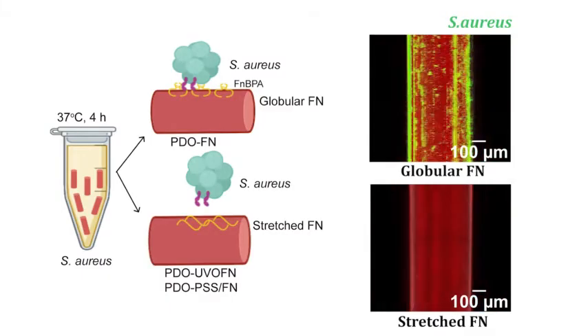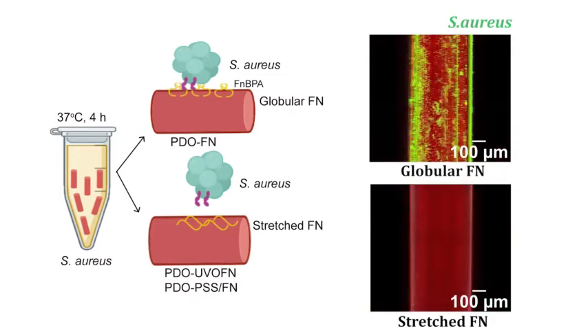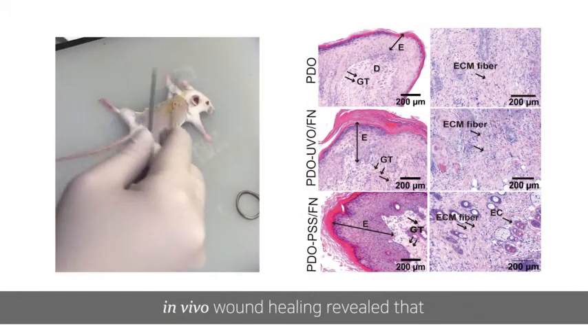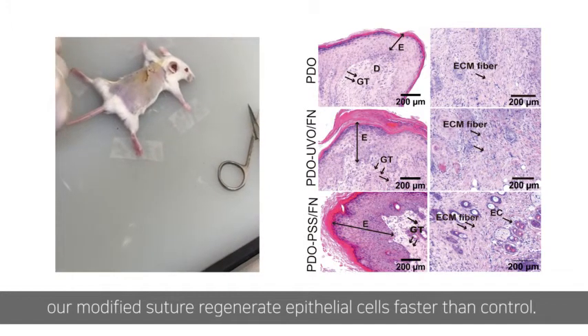The unfolded FN-coated suture also reduced bacteria binding, such as S. aureus and E. coli. After testing positive results in an in vitro wound healing assay, in vivo wound healing revealed that our modified suture regenerates epithelial cells faster than the control.